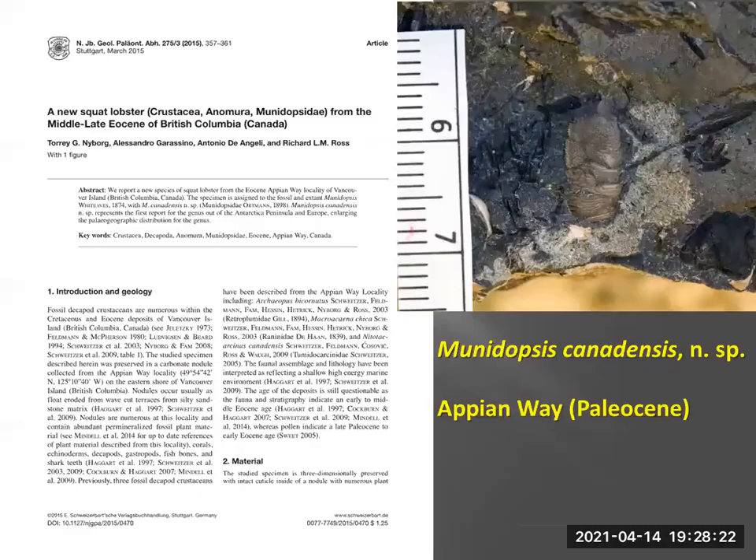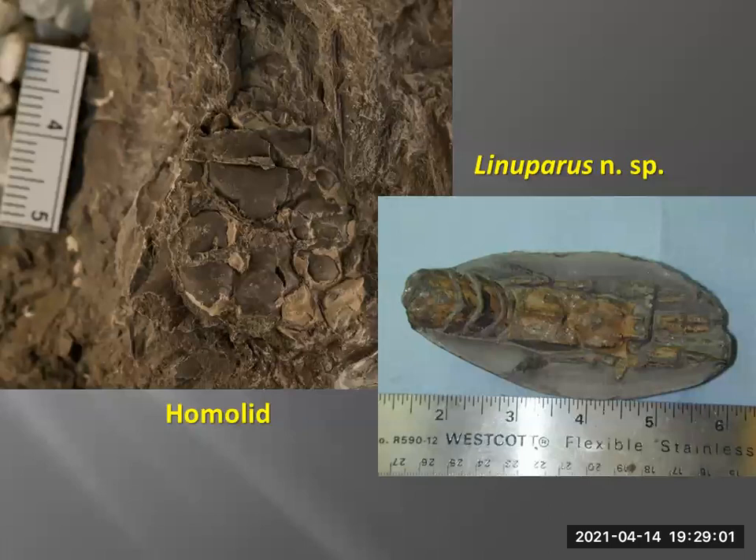Moving away from the west coast to Appian Way, which I believe is now put into the Paleocene. We have these specimens — this is Manidopsis canadensis, collected by Rick Ross, who kindly donated it to me to work on. There are still several taxa from Appian Way that need to be looked at. Rick also sent me a homolid, but unfortunately it's quite crushed and there aren't enough diagnostic features. However, I was showing it to my co-author Alexandro Garasino today, and he thinks it might actually be a new species, which is quite interesting.